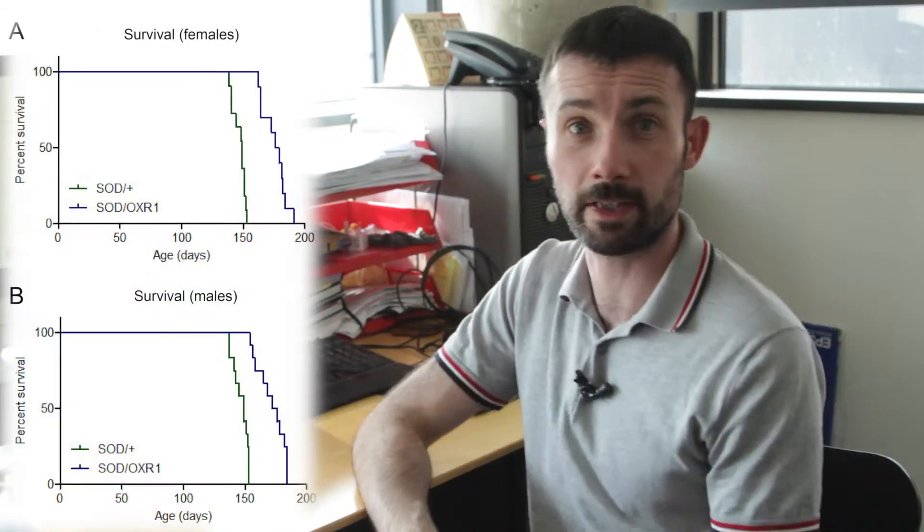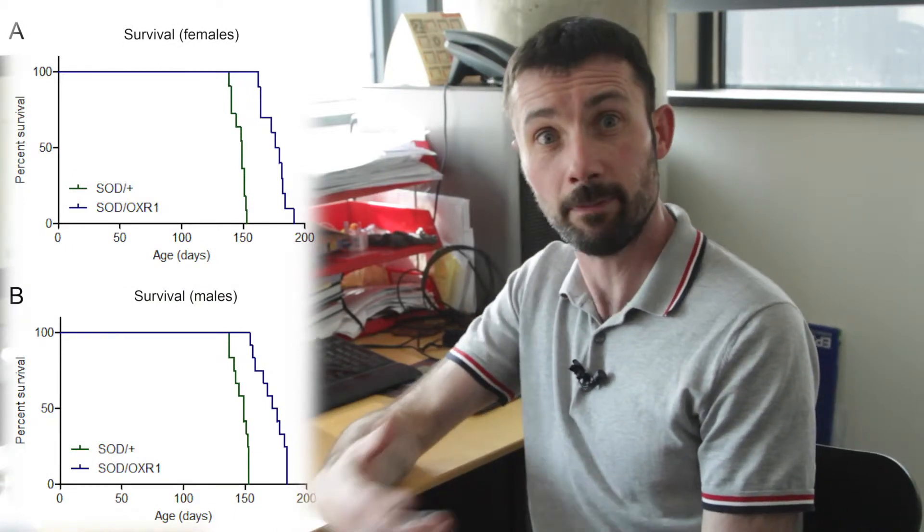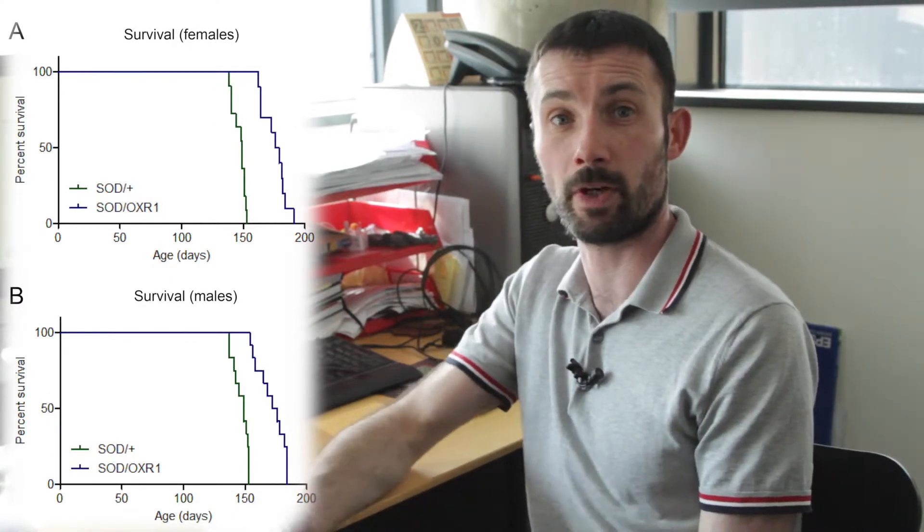We also looked at survival — how long the mice survive. Again, we saw a very striking and significant increase in survival, probably around 15–20%, both in males and females, with the presence of OXR1.